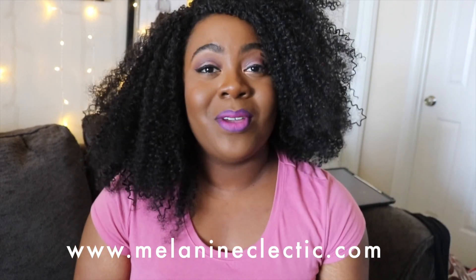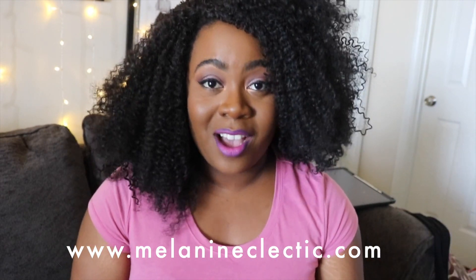You can still find us on Etsy right now because I paid for those listings, so until they expire that's how long the Etsy shop will exist. But to see all the new products and everything going on, you have to go to www.melanineclectic.com.